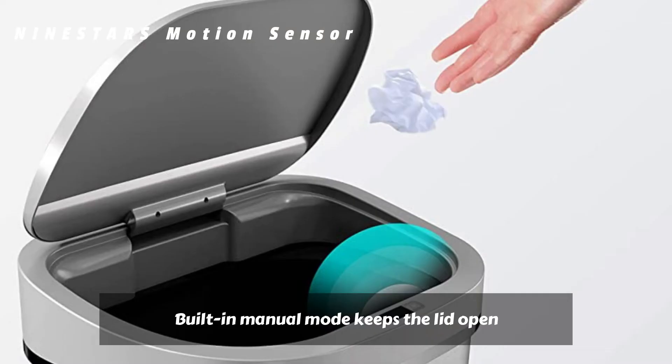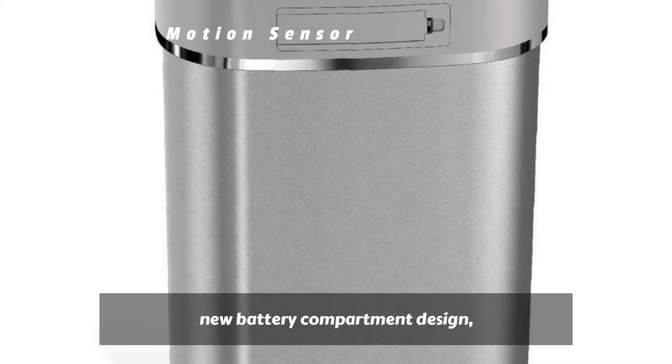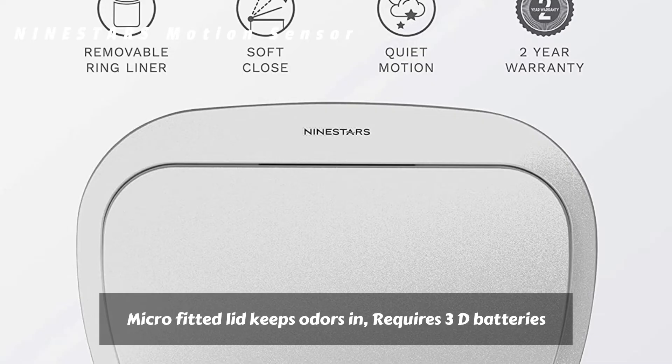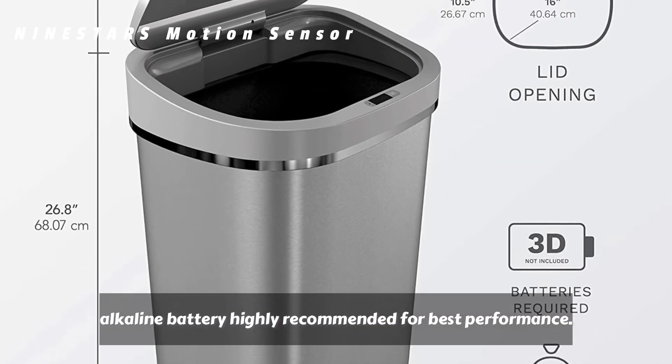Built-in manual mode keeps the lid open longer for bigger cleanups. Improved ultra-quiet motor, new battery compartment design, and automatic energy-saving mode. Micro-fitted lid keeps odors in. Requires 3D batteries, not included — alkaline batteries highly recommended for best performance.